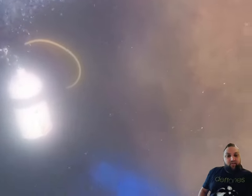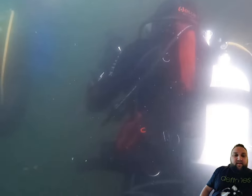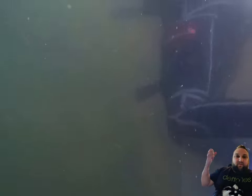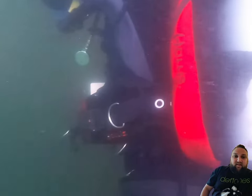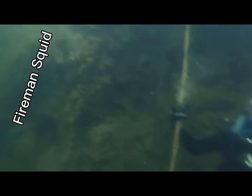Here it switches to my camera. This is the cable you saw right there — in our first video here at the quarry, the squid did a fireman slide down it. He just grabbed onto it, dumped his air out, and slid down. I'll probably splice in a clip of that — here it is.